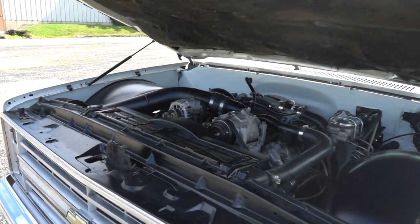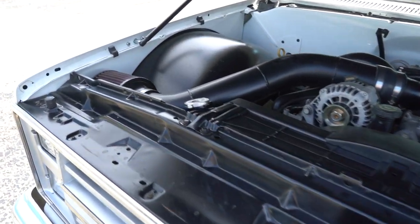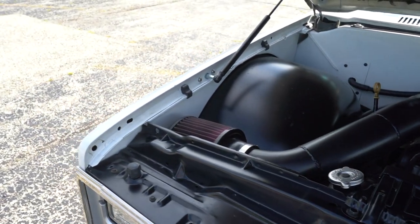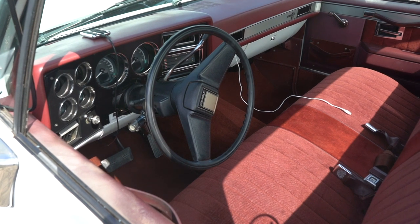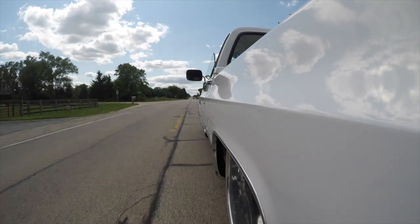It's got a modified chassis, air ride suspension, four link rear end, and race line wheels. The restored interior gives this truck a mean look whether it's parked on the street, driving down the road, or ripping down the track.